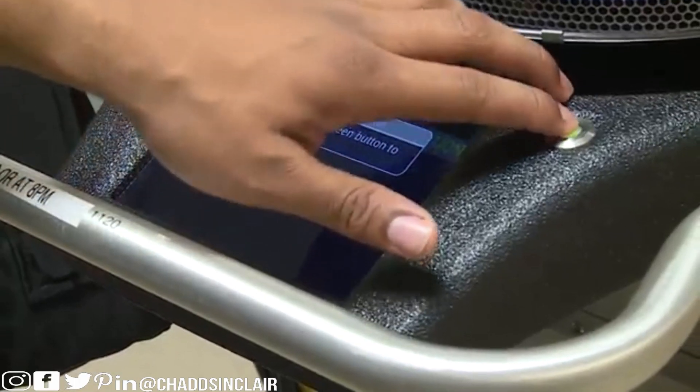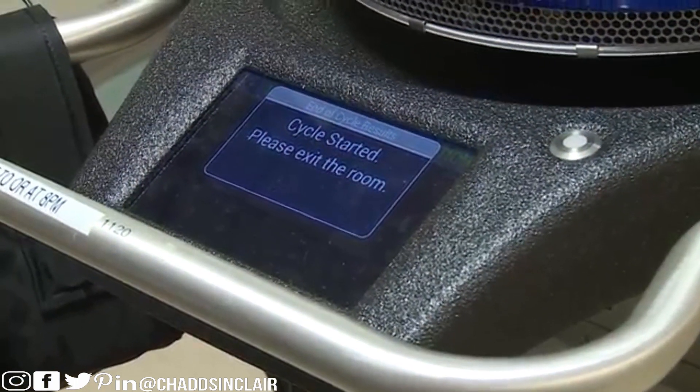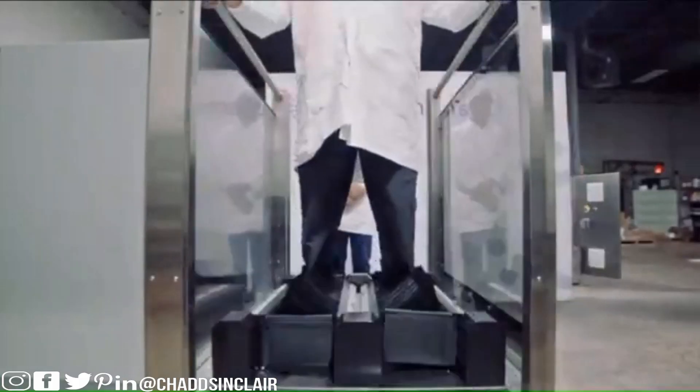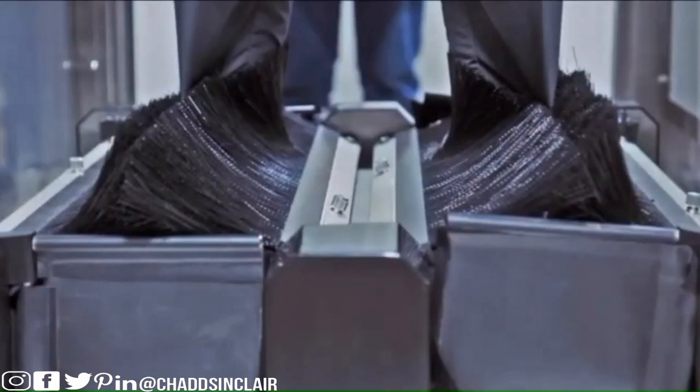UVC actually penetrates through the walls of viruses and bacteria and renders them useless. Harnessed in a strong way, it just pulses and kills really on contact — it's that fast.